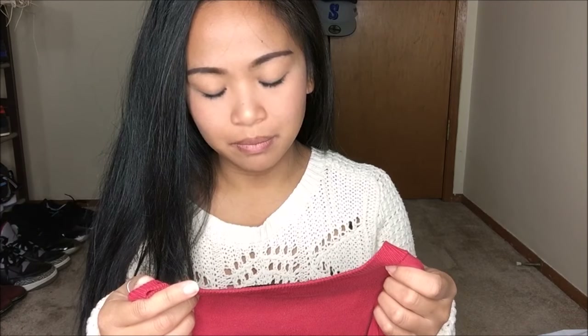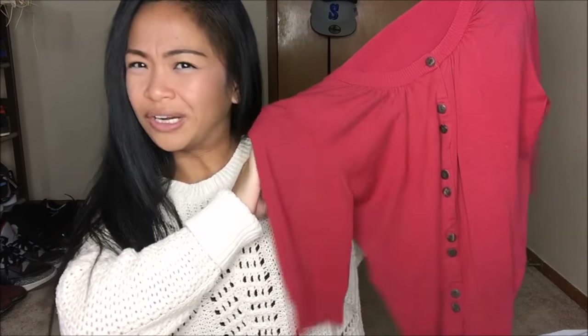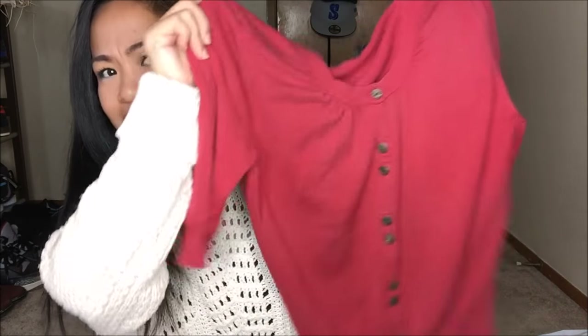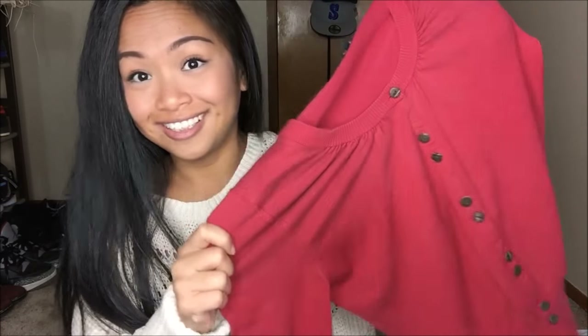The next thing I got out of the 25-cent bin is by Maurices. It is this red cardigan with quarter sleeves and double buttons, which I thought were actually really interesting and really pretty. That was 25 cents.